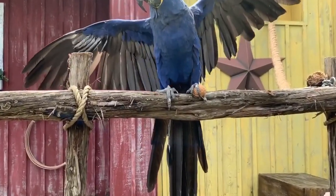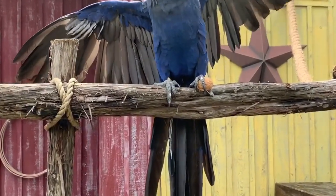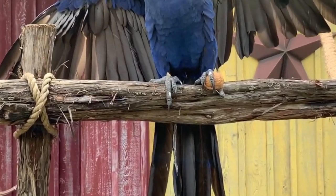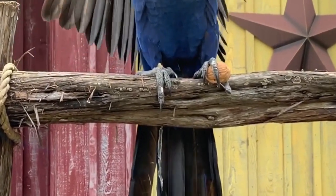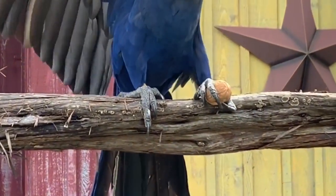Now she's holding on to it with her feet. She's got big zygodactyl feet — that means she has two toes pointing forward and two toes pointing backwards, and that gives her the ability to grasp or hold on to things even though she doesn't have opposable thumbs like we do.